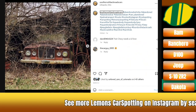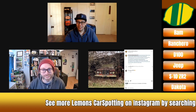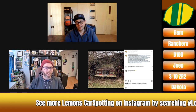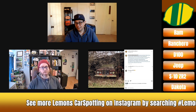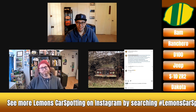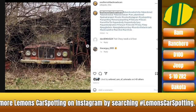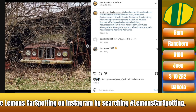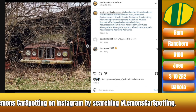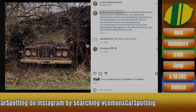That's going to do it for this truck-centric episode of Lemons Car Spotting. We will see you next week with probably not entirely trucks, so be sure you tune in. That license plate is from the Carter administration? Hey, I was technically born during the Carter administration. Thank you.